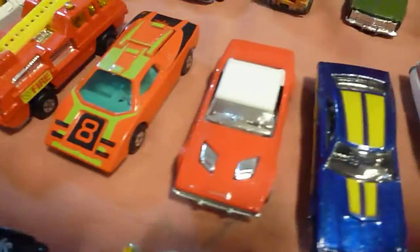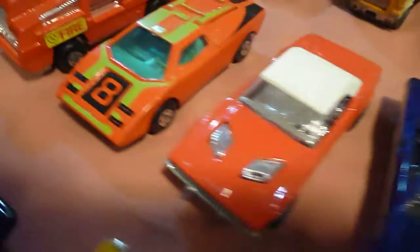These four matchboxes were in a bag for $3 with a bunch of other junk, so I had to get them. These things are clean, as you can tell.